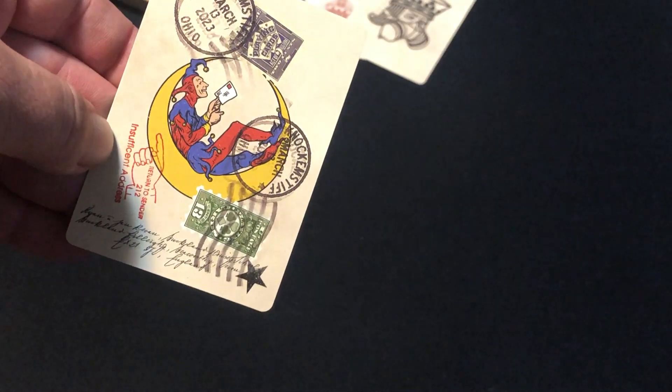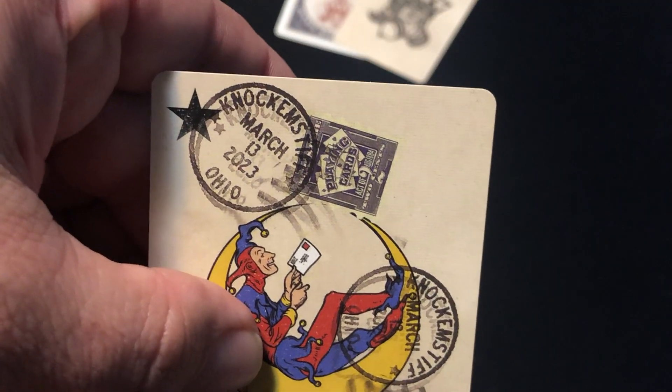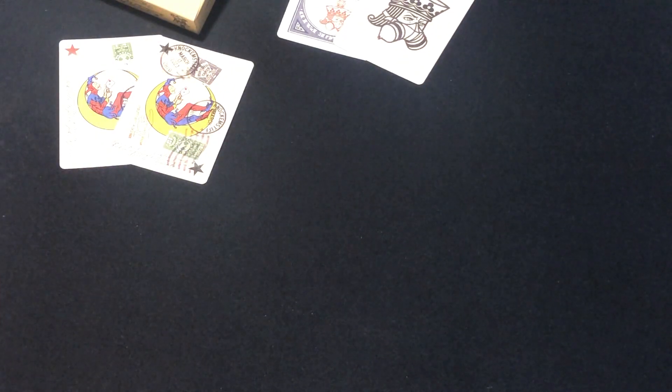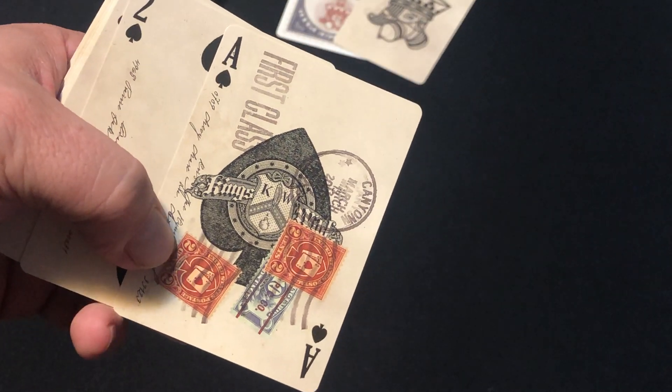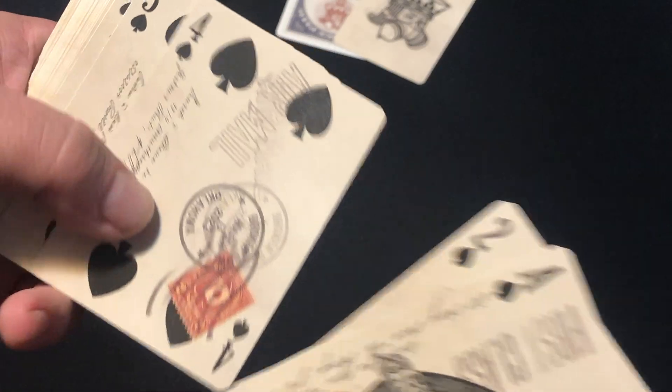But the stamps — the other ones are the same. Return to sender. I'm sure there are all sorts of little Easter eggs hidden in here, all sorts of little things. There's the Ace of Spades. And the number of cards — kind of vintage style, definitely vintage style. All sorts of stamps, all sorts of information.